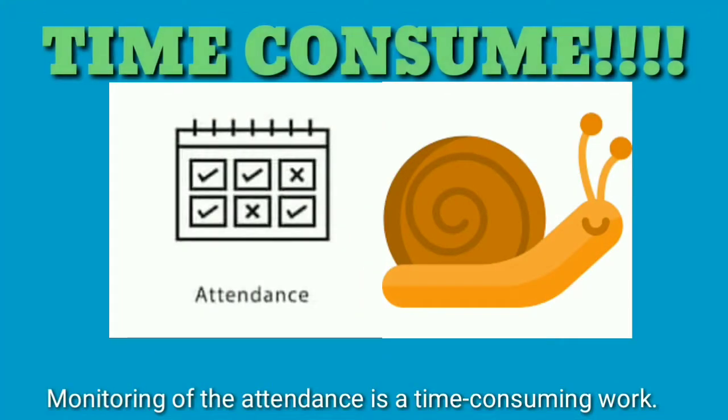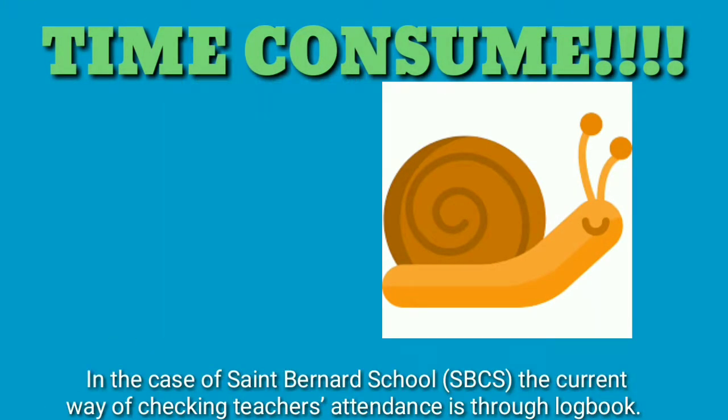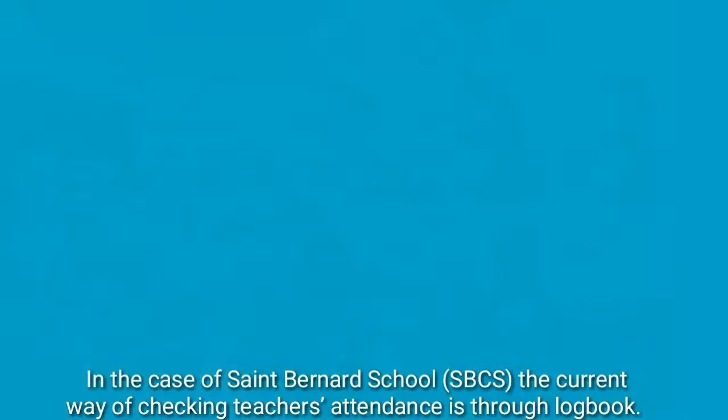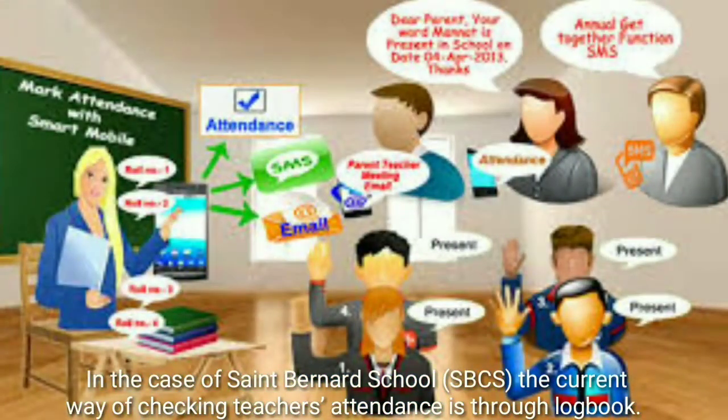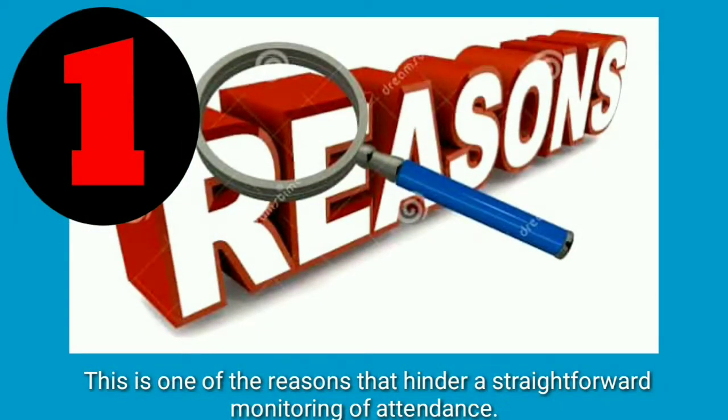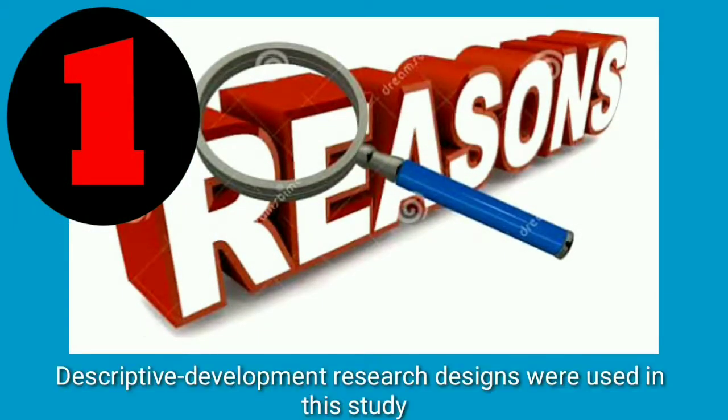Monitoring of Attendance is a time-consuming task. In the case of St. Bernard's Central School or SBCS, the current way of checking teachers' attendance is through a logbook. This is one of the reasons that hinder a straightforward monitoring of attendance.